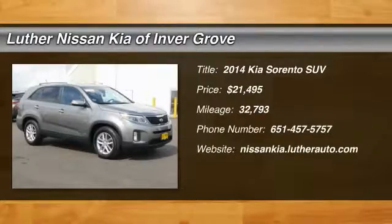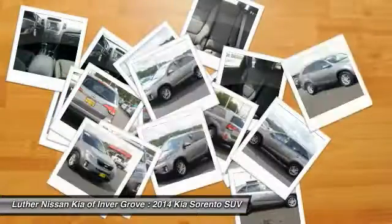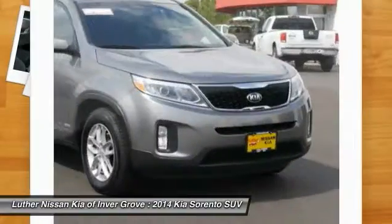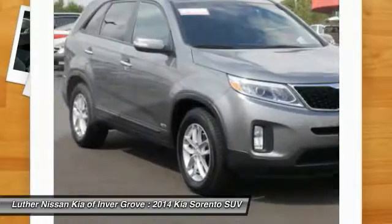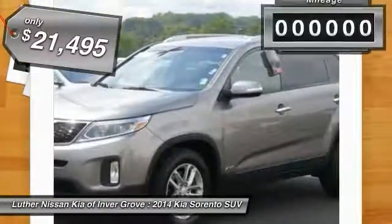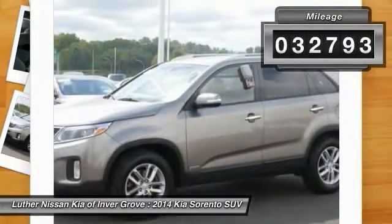2014 Sorento. The Kia Sorento is a comfortable riding, powerful compact SUV loaded with impressive standard features. Take one look at its stylish, sleek design and you'll want to cross over to a Sorento — and it is priced below $25,000. This vehicle has less than 35,000 miles.